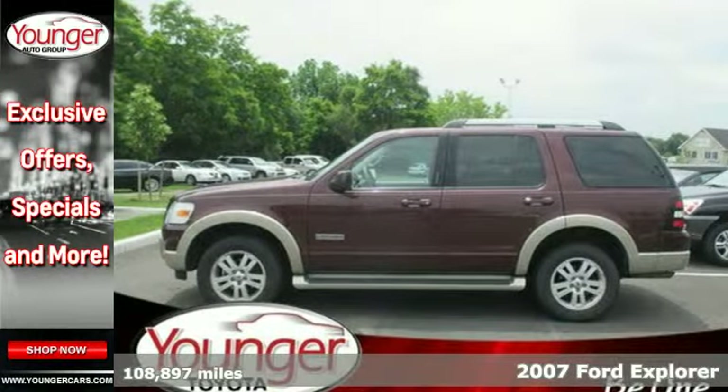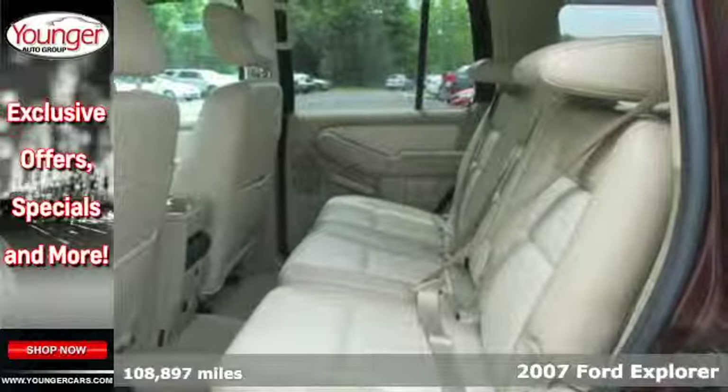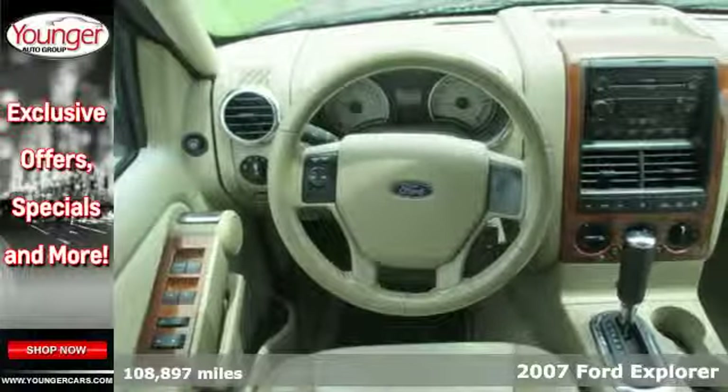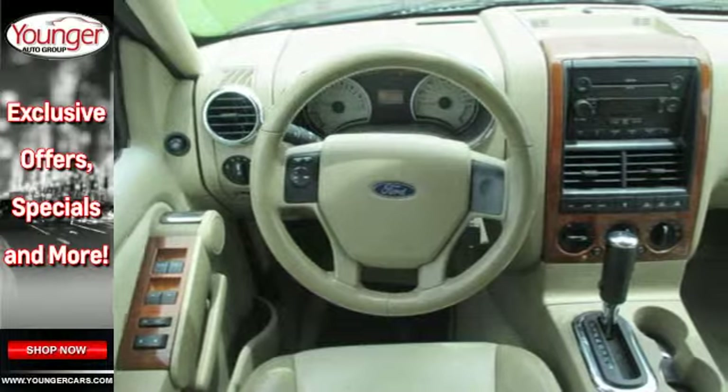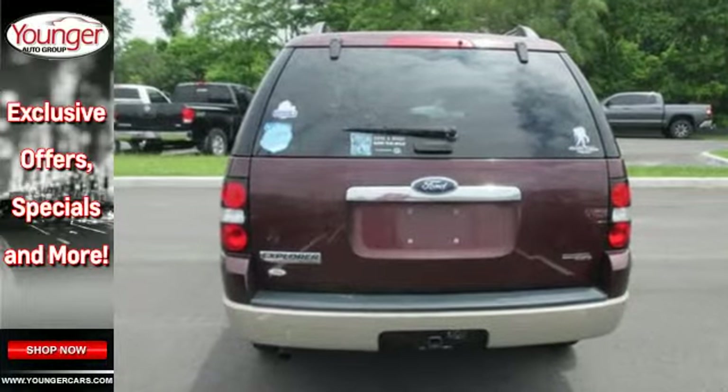With rugged good looks and a comfortable ride, you can't go wrong in this 2007 Ford Explorer. This SUV has great features like stability control, speed sensing windshield wipers, multi-function remote and a CD audio system.